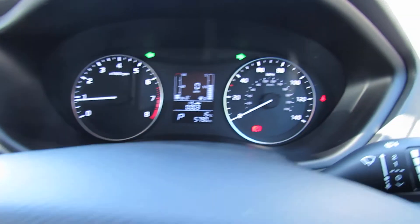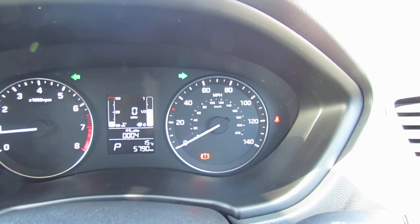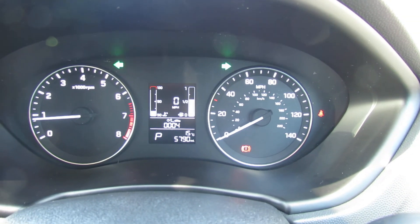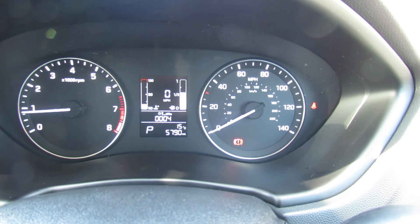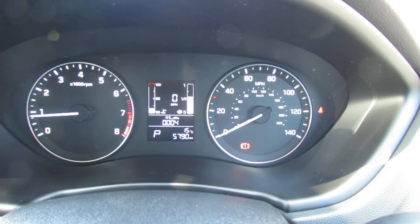This car has been serviced by us. You would get the remainder of the warranty and we would make sure you've got at least a one year warranty on this. I hope that gives you a good idea. If there are any questions or you'd like a personalised video, please give us a call and we'd be happy to help you out. Thank you.